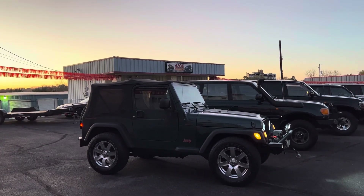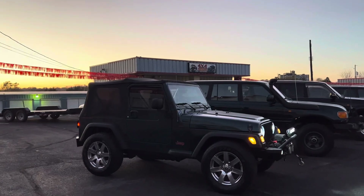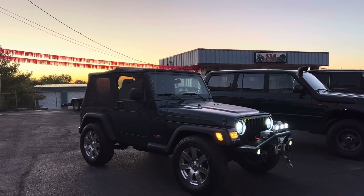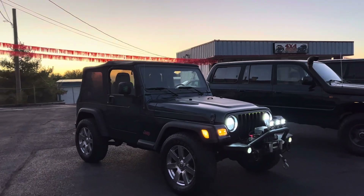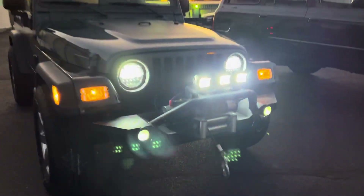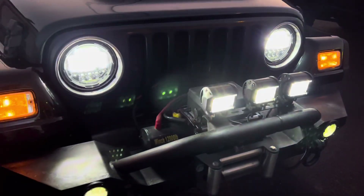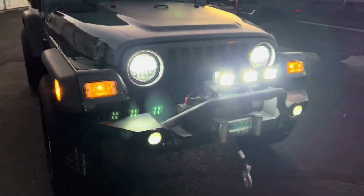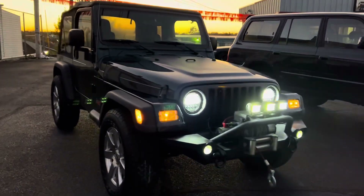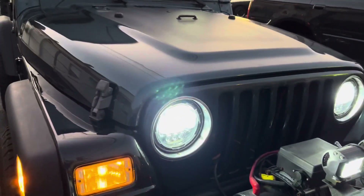If you want to get into overlanding and off-roading, this is phase one. It's got an aftermarket steel front bumper with a 12,000 pound winch. Right here you can see the LED spotlights and fog lights on the steel bumper, and it's got LED headlights which look great.